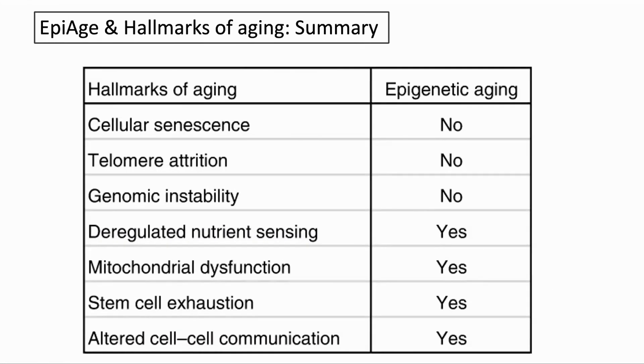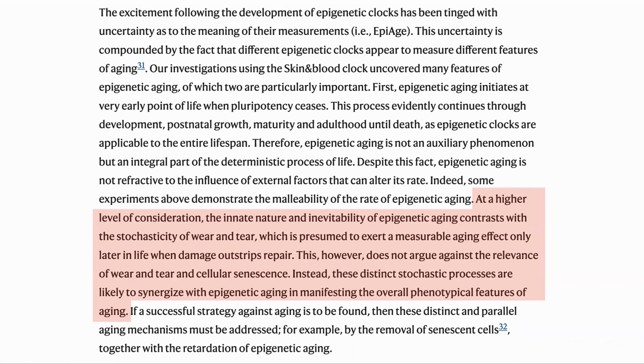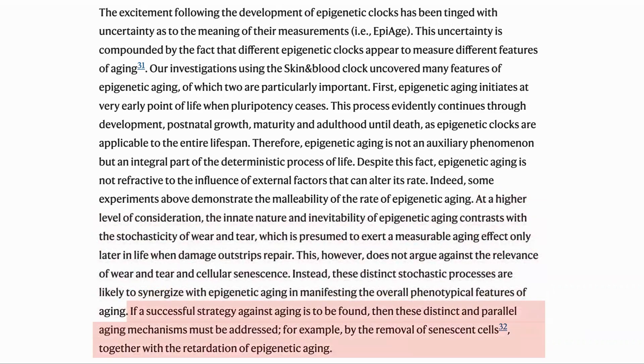Here is the summary of the results. Cellular senescence, telomere attrition, and genomic instability did not impact epigenetic ageing. Deregulated nutrient sensing, mitochondrial dysfunction, and stem cell exhaustion did. Altered cell communication also appears to do this — for this result they refer to the work of Dr. Katcher. In summary, they consider the structured nature of epigenetic ageing alongside ageing caused by random damage. They see that both processes exist in parallel and together lead to the phenotypes of ageing. So a longevity therapy will need to address both arms of ageing: both slowing the epigenetic age and addressing phenomena such as senescent cells.